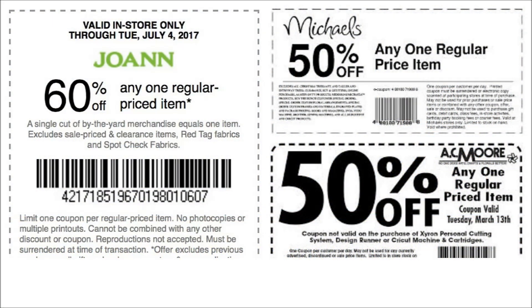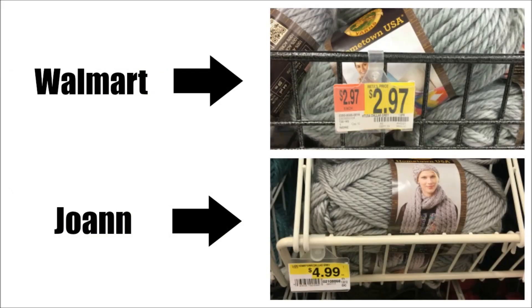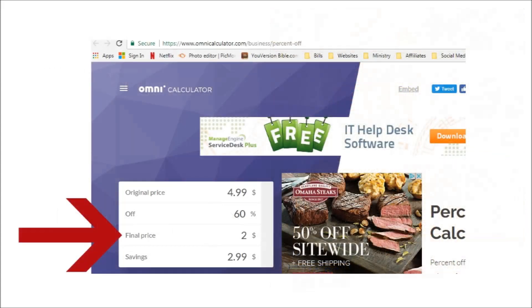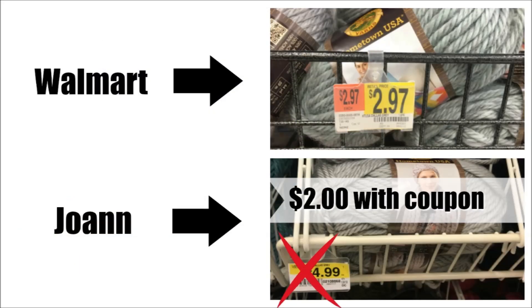Unlike Walmart, Joann's will accept not just their own coupons, but the coupons of other craft stores. The same is true for Michaels, AC Moore, and probably your local craft store. With that in mind, what happens to these prices when I use my coupon? If I use the 60% off coupon from Joann's, my yarn is only two dollars — and I'll take two dollars over $2.97 any day.